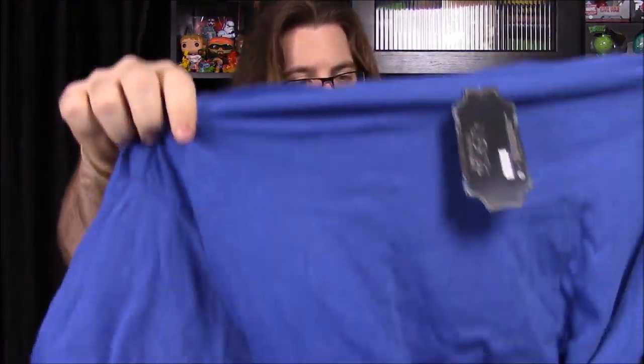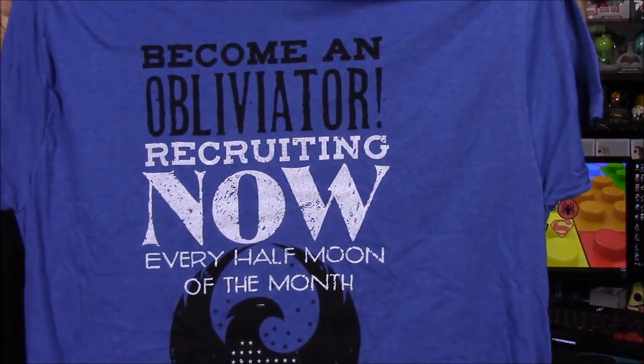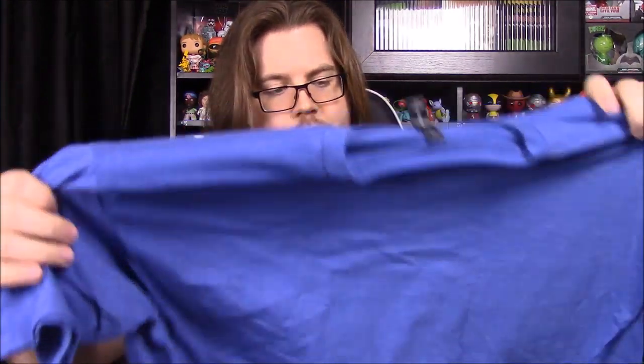Next up we have a shirt, and it looks like it's from the Fantastic Beasts movie. It's got the logo of the American version of the Ministry of Magic from Harry Potter. It says 'Become an Obliviator,' which is someone who wipes people's minds.